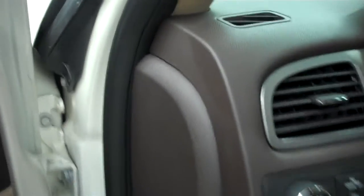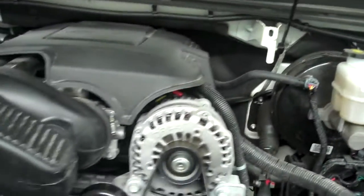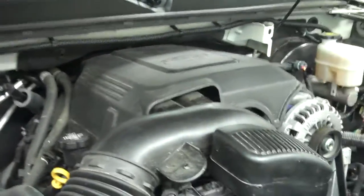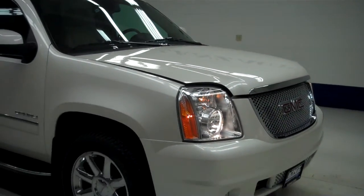Now we'll start her up. Engine bay very clean. Runs very smooth and it sounds great. To see this Yukon please visit LensAuto.com.